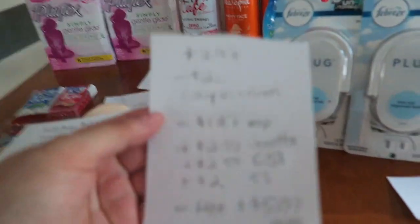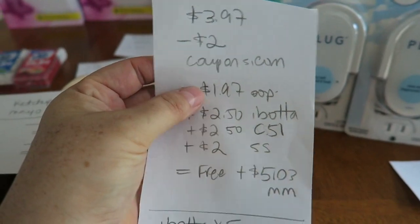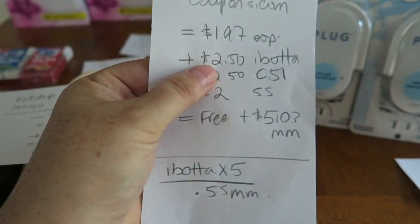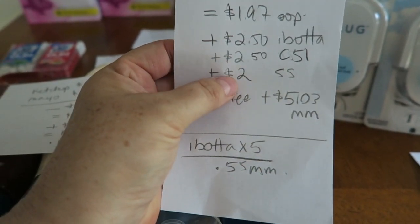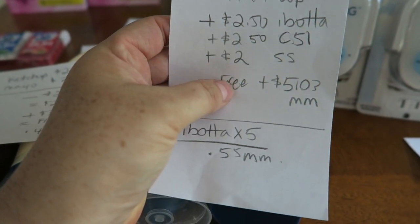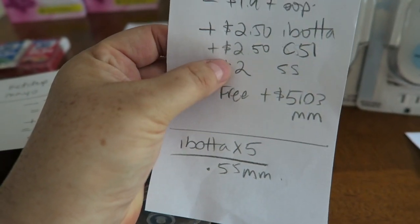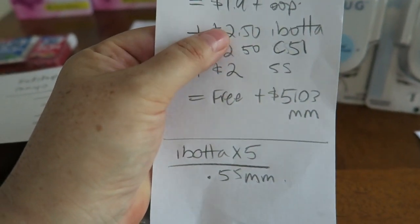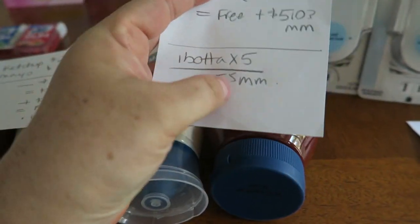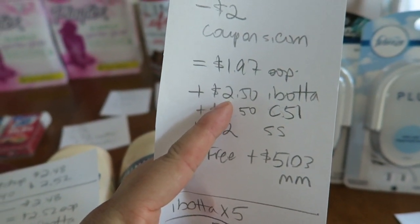Here's the math: they are $3.97. Subtracting that $2 coupon from Coupons.com, I paid $1.97 out of pocket. $2.50 back from Ibotta, $2.50 back from Checkout 51, $2 back from Saving Star. So right there, for one box, it's free plus a $5.03 moneymaker. Now Checkout 51 and Saving Star are only one-time use; Ibotta is up to five times. So for one of them it's a $5.03 moneymaker, and for the other ones it's just a $0.53 moneymaker because the only rebate remaining is the $2.50 from Ibotta.